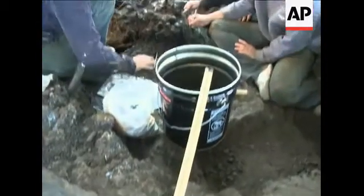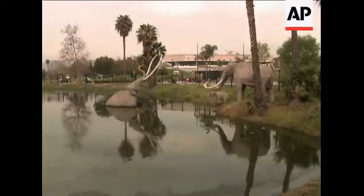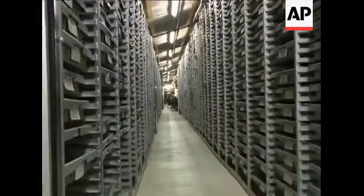They've also found remains of dire wolves, sloths, bison, and saber-toothed cats — all relics from the Ice Age. We are like a reference library for the Pleistocene.